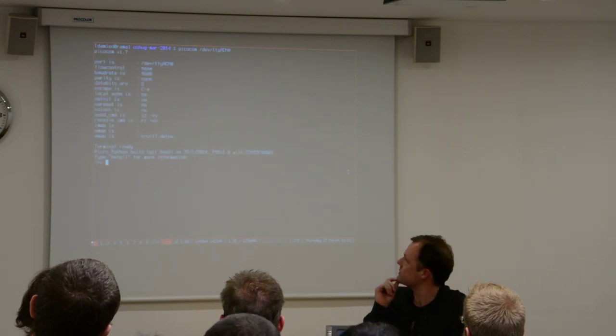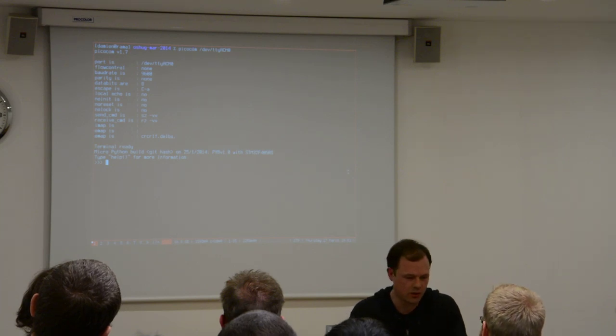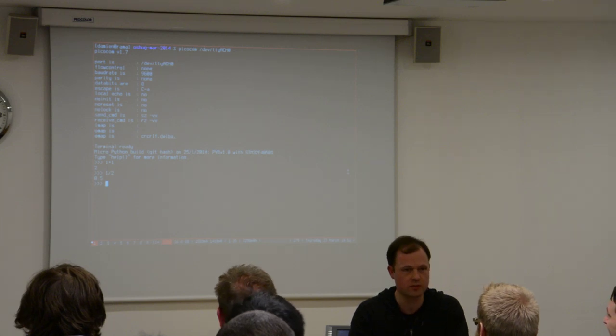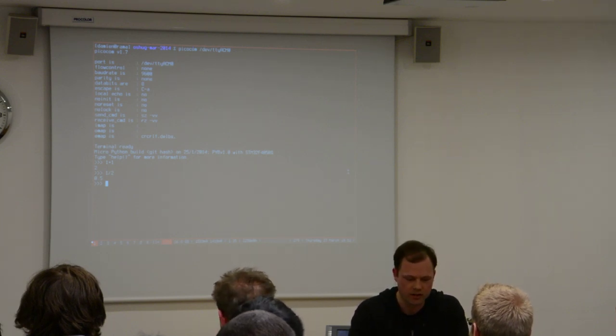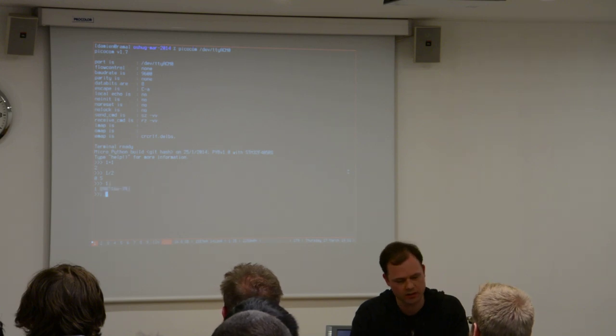So here we have the prompt running on the board. You know, 1+1 is 2. And 1/2 is 0.5 — that's hardware floating point. And 1j is the complex number notation — 1+2j.